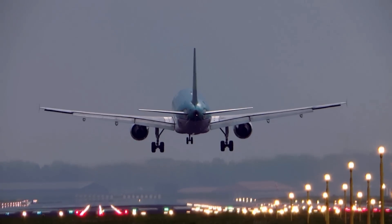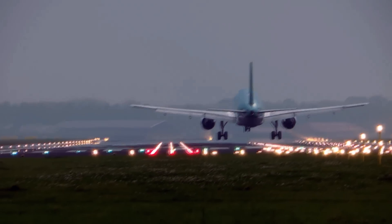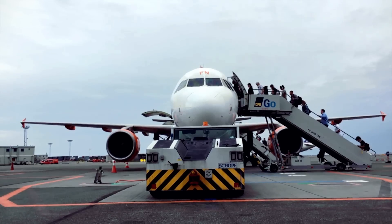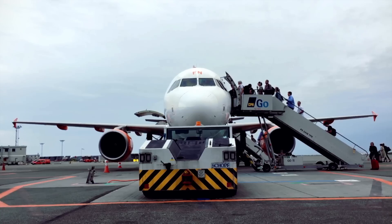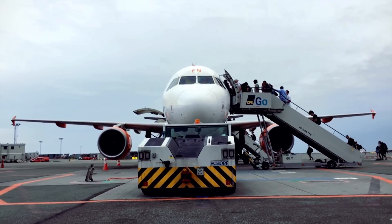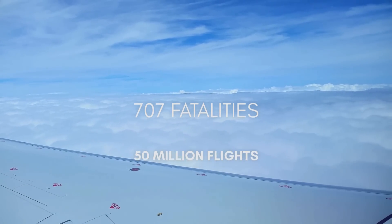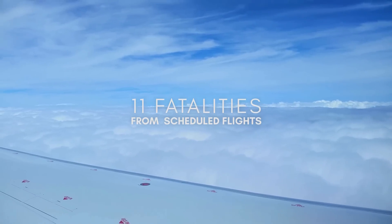Every day on Earth, a little over 100,000 tracked flights end in a safe landing. Even more astounding is the remarkable level of safety in modern aviation. Considering the number of aircraft, flights, crew, and passengers, 2017 was the safest year in aviation history, with only 707 fatalities out of an estimated 50 million total flights that year, with only 11 of them being on scheduled commercial flights.